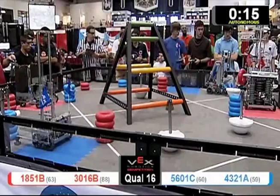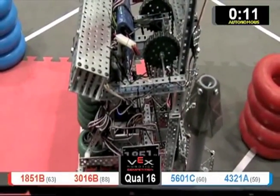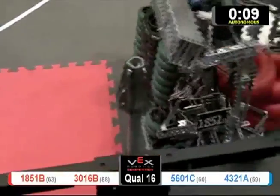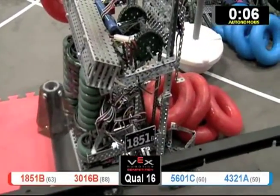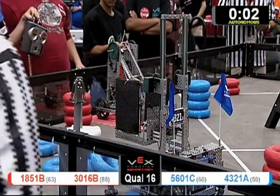Thumbs off. You can't have your thumbs on the controls — it looks naughty. Can't have you cheating, and it's got to be perceived that way. So keep your thumbs away from the controls until after autonomous.